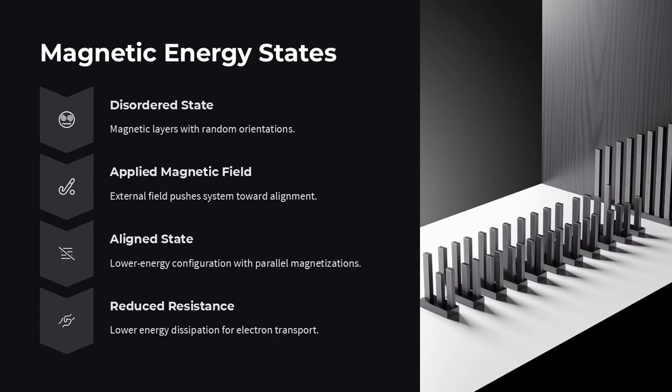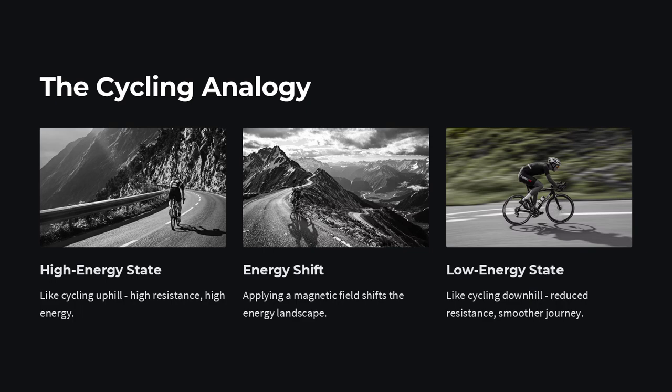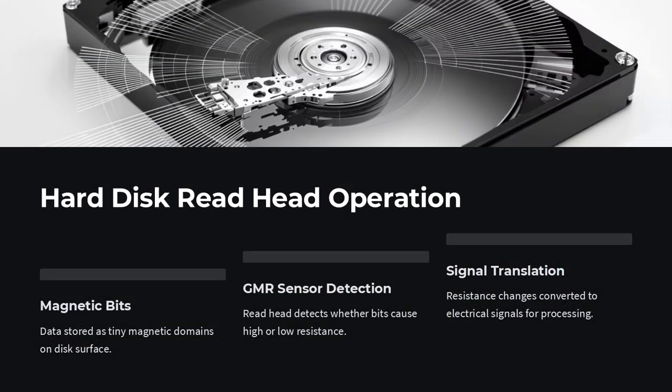In bulk materials, electrons act like particles scattering off impurities, but in ultra-thin layers they behave more like waves, sensitive to interference, boundary conditions, and quantum confinement. When electrons traverse multiple interfaces, their spin coherence and phase relationships can either enhance or suppress scattering dramatically. This leads to a kind of quantum amplification, where carefully designed layer thicknesses and magnetizations produce collective effects far greater than the sum of their parts.